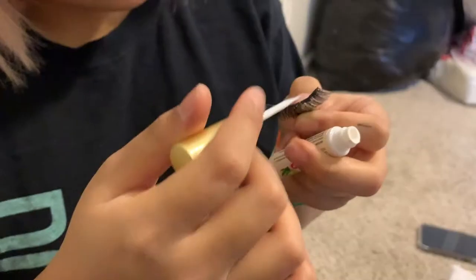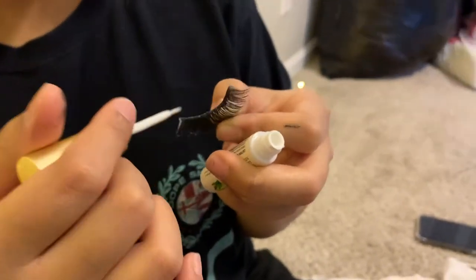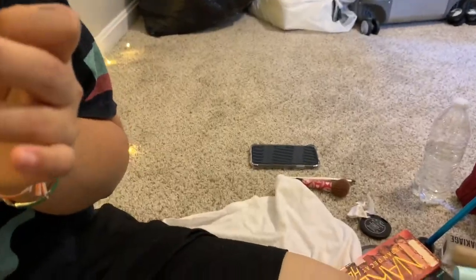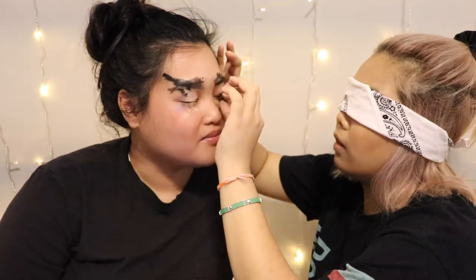And now for the finishing touch — false lashes! Okay, here, let me take the lashes off. Here's one lash. So you're applying glue on the lashes, right? Yep. Okay, there you go — gotta wait 30 seconds, make sure both ends have it. Is it? Okay. Second lash — here we go! It's like you're just gluing the air.